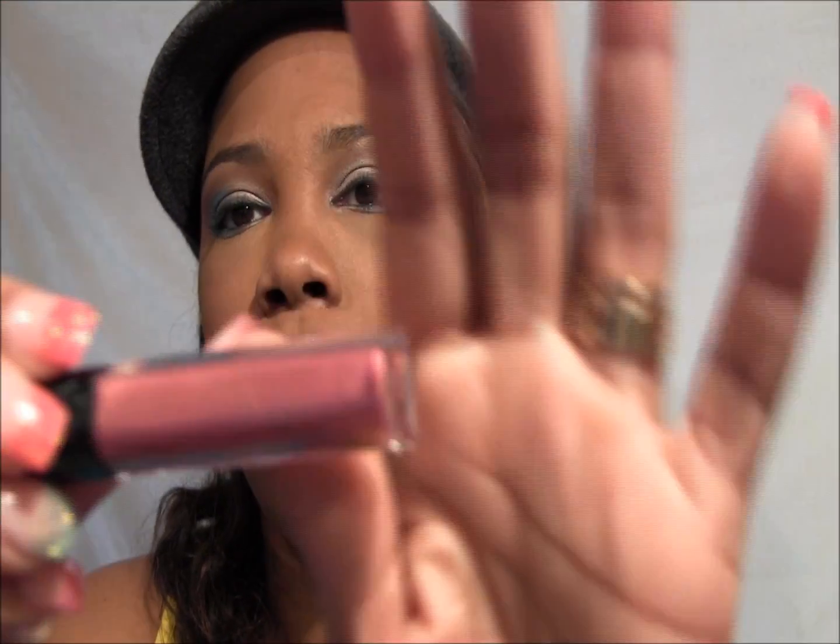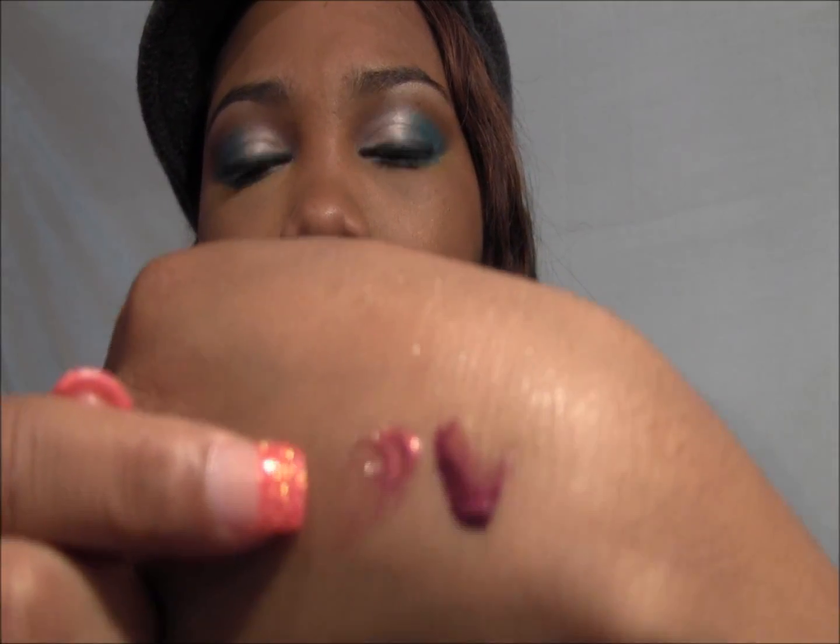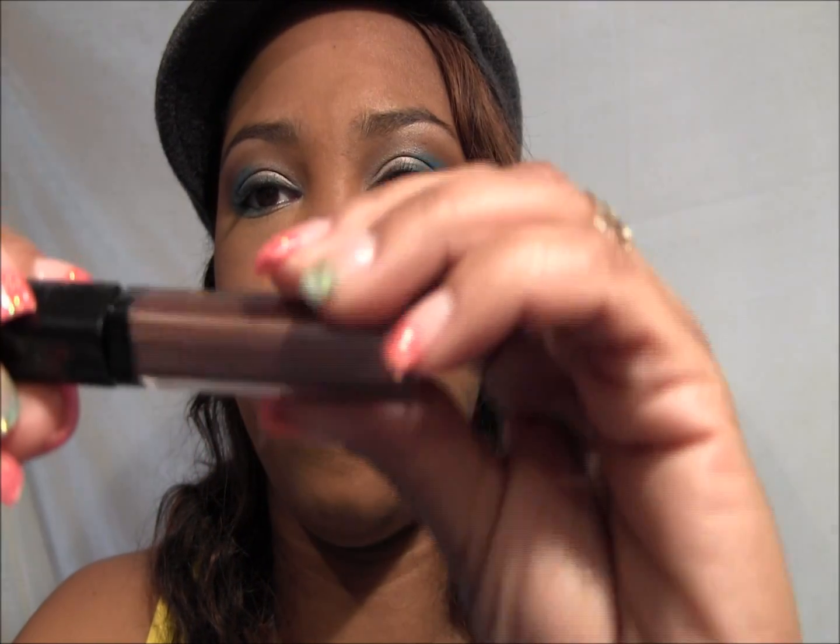The next Black Radiance is number 3230. They're nicely pigmented — I like the consistency, not thick but not thin. Then there's number 3225, which reminds me of NYX's Desert but is a really dark, dark taupey color.